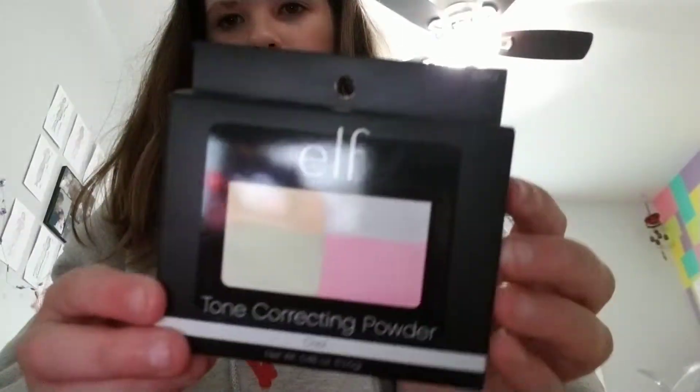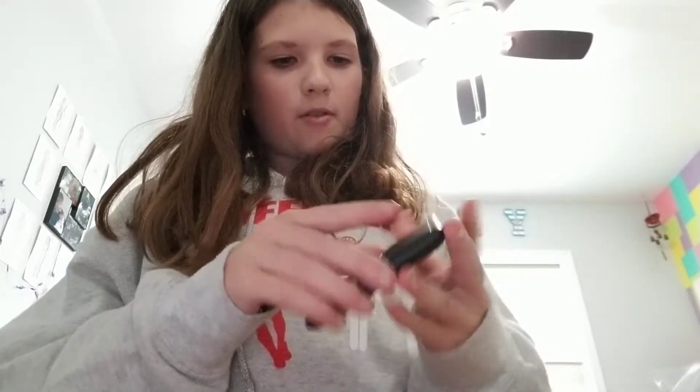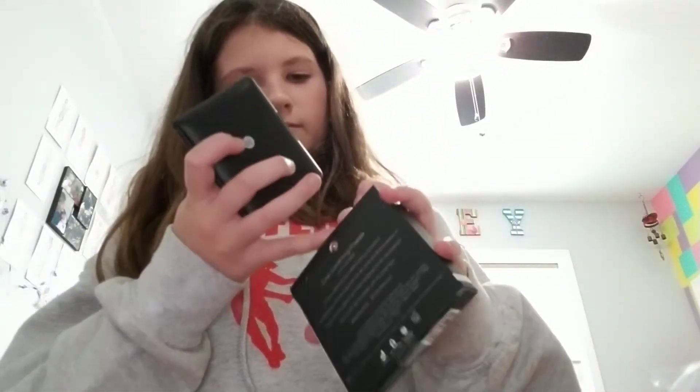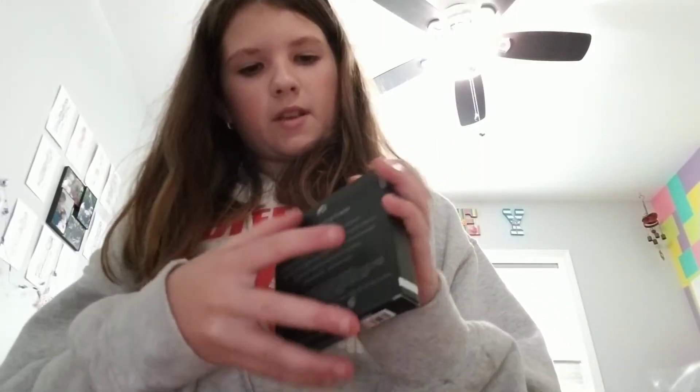And then, such a surprise, I got another Elf product. It's the Tone Correcting Powder. Wait, it's powder? I didn't want it to be powder. I was in a rush and I didn't read it. It looks like the eyebrow kit. Definitely a powder — and the mirror thing just came off. There's already a little scratch in there. There's a green one — some are for blemishes, some are for redness. So yeah, that's my Elf product.